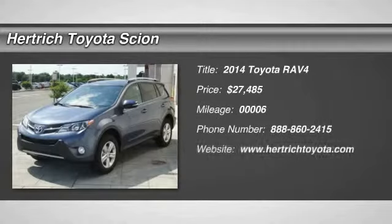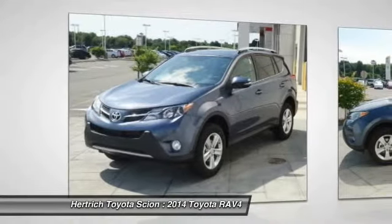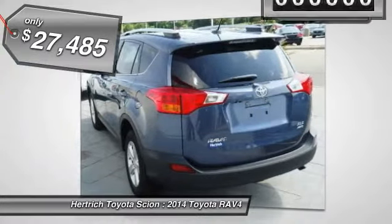Heretic Toyota of Milford is pleased to be currently offering this 2014 Toyota RAV4 XLE. This Toyota includes 50-state emissions, carpet floor mats, and more room. Want more style? This Toyota RAV4 is the vehicle for you.